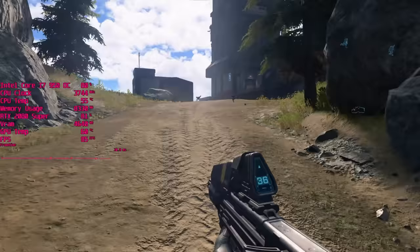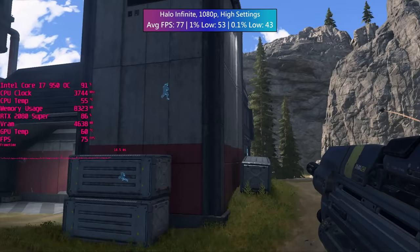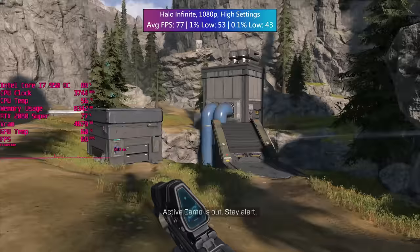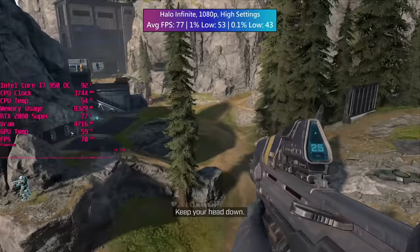Halo Infinite didn't really care about the age of the CPU. It ran really well with at least 60 frames per second, and if I didn't know I was using a first gen i7, nothing about the performance would have given it away. The FPS held steady during my big team battle, though there were a couple of visible microstutters which usually happened when I got wiped out by an enemy player - but that's not really anything out of the ordinary.